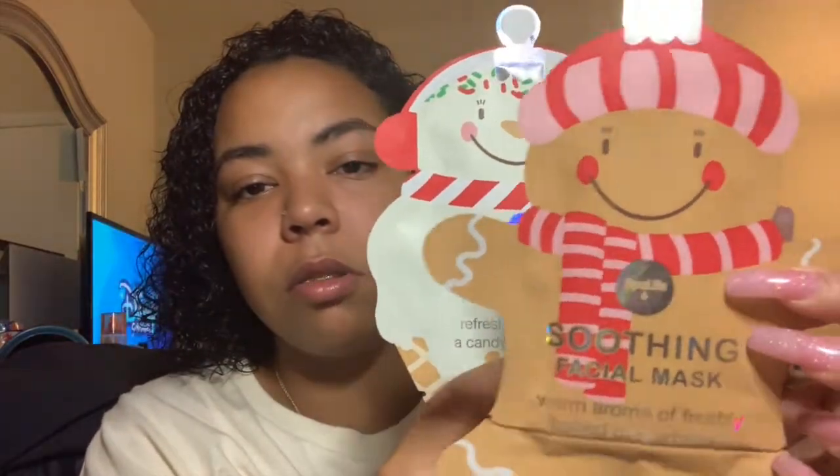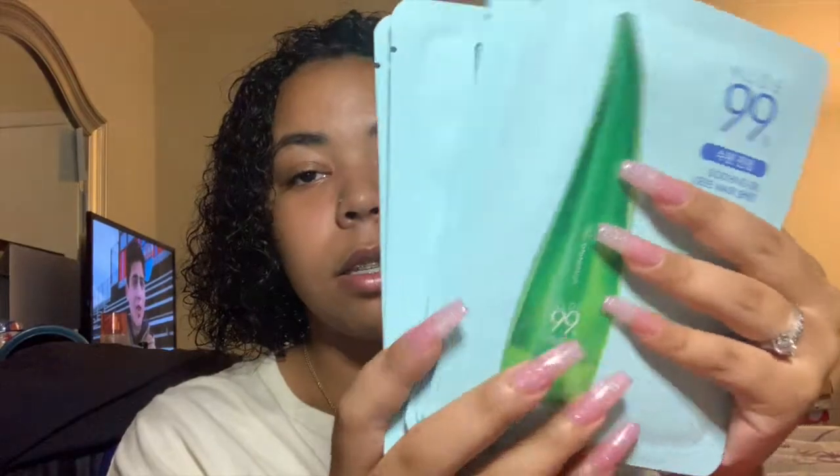I also have some cute little ones by Spotlight. Then I have strawberry pure essence masks that came in a pack of 10 — my sister and I each took five. There's also an aloe vera soothing gel mask, also Korean. So I'll use one of my face masks, and if not I go straight to the serum.